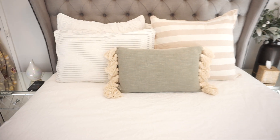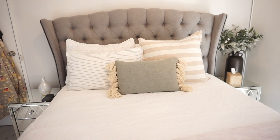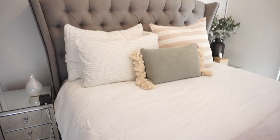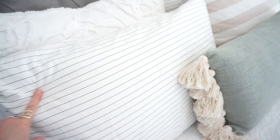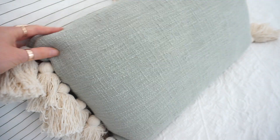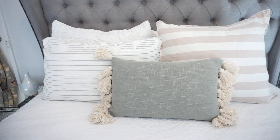Here's the Target bedding I got — I'll run through it quickly in case you missed the earlier video. There are pinstripe pillowcases for $17 for a two-pack, then this gorgeous eucalyptus cushion with tassels — it has a textured side and a plain side so you can flip it. And then the linen pinstripe European pillowcase for $25. That's how the bed ended up looking — super cute and realistic if you don't want to be pulling loads of cushions off at night.